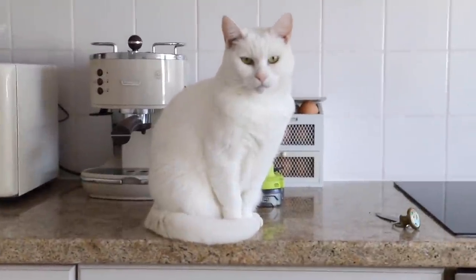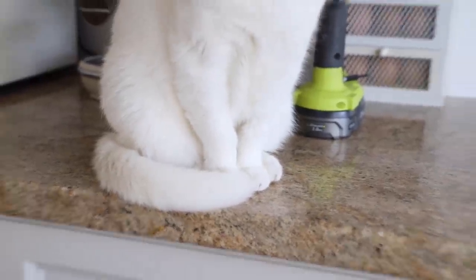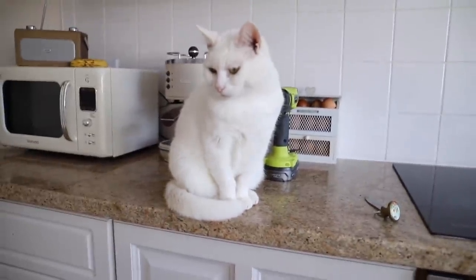Blondie, my supervisor, was like, girl, you need a tea break — a moment of appreciation for cats who tuck their tail in as well. Too cute.